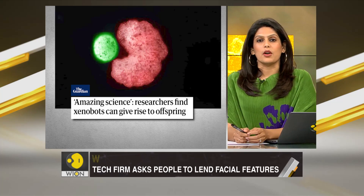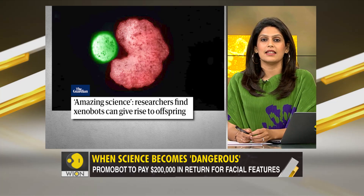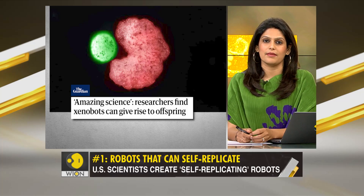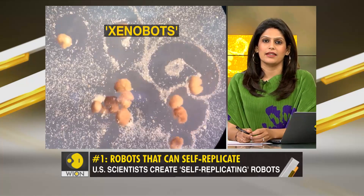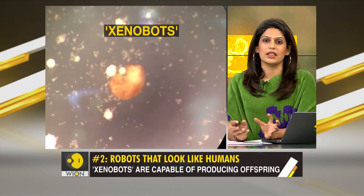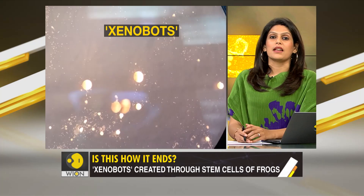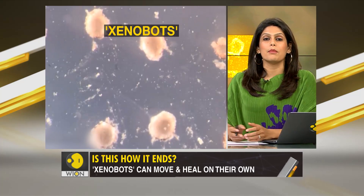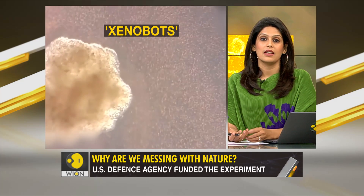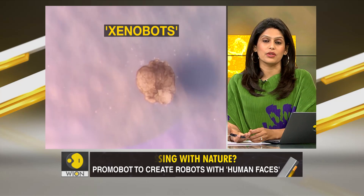We'll begin with the reproductive robots, being nurtured in the United States. Scientists have created robots that can produce offspring — they're calling them xenobots. These tiny spherical clumps are not made of metal or plastic; they've been created from biological tissues, which essentially makes them living robots — robots that can move on their own, heal on their own, and now reproduce on their own.